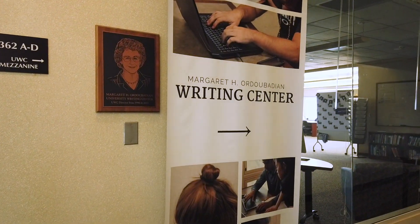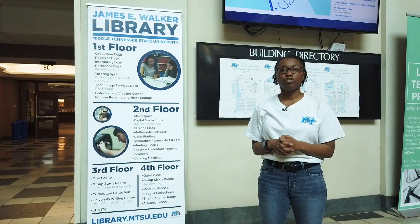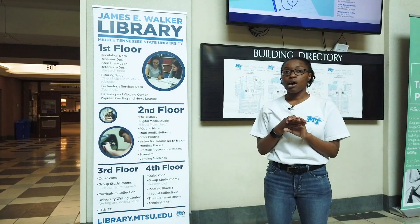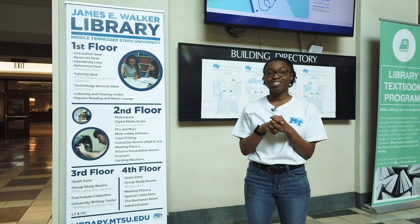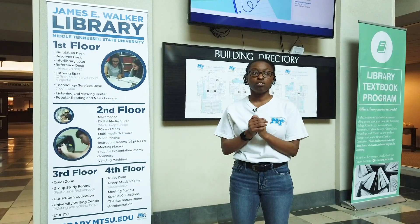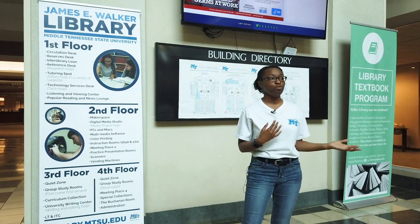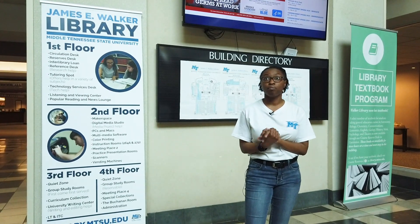Over on the third floor is our University Writing Center, where you can get help at any stage of your writing process. They can help you not just with writing but also with presentations or anything in that area. They work with lab reports too, so if you're a science person who needs help with a lab report, they will help with that. You can get a person to meet with you regularly, have someone proofread a paper, or help you think through ideas — they cover all stages of the writing process.